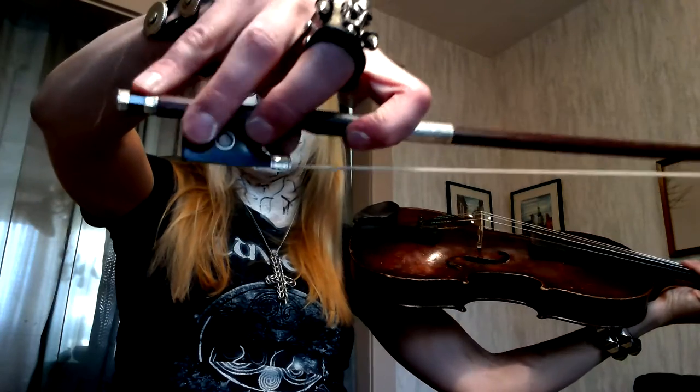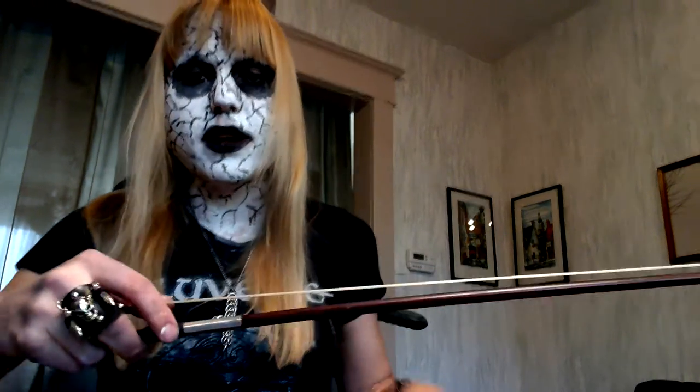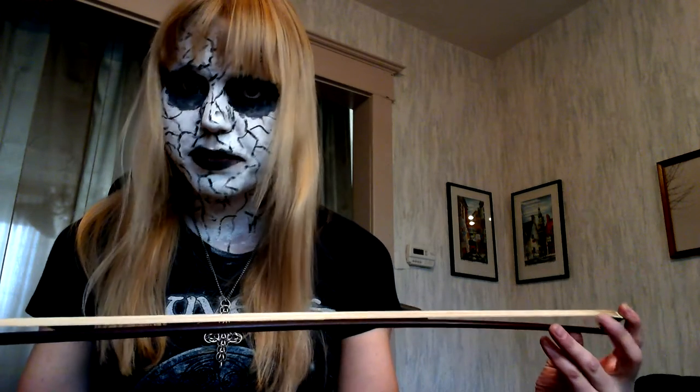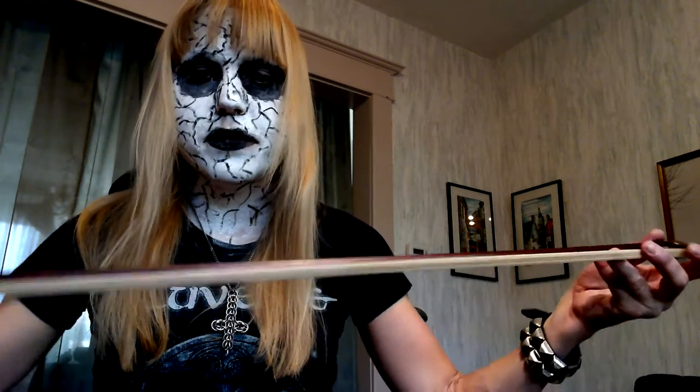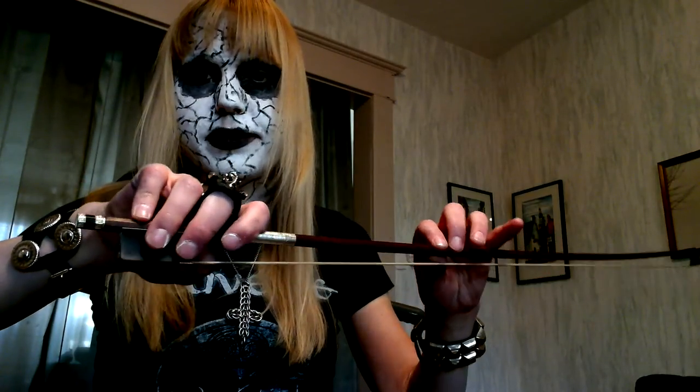Likewise, classical players tend to hold their bow in a very strained position and need long strokes. With a fiddle it's the same natural approach — you take your hand, shake it, lock it, drop the elbow, and other than the adjustment of bending the thumb, that's how you hold the bow.